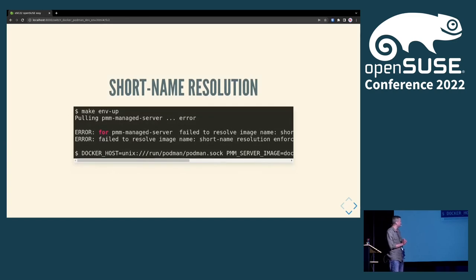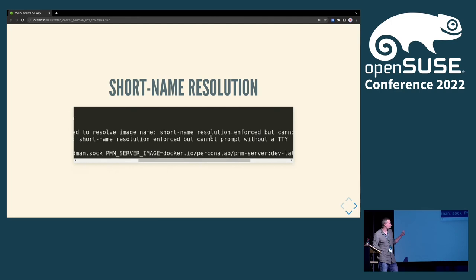We already have a socket, but it's named a little differently. The way to work around this is to use the DOCKER_HOST environment variable, which I did, and I could move to the next stage. Then I ended up with another error: 'resolve image name — short name resolution is not supported.' In Docker Compose files we use short names like 'percona-server:tag', and Podman's policy requires a full domain name — specifying Docker Hub, Quay IO, or another repository.